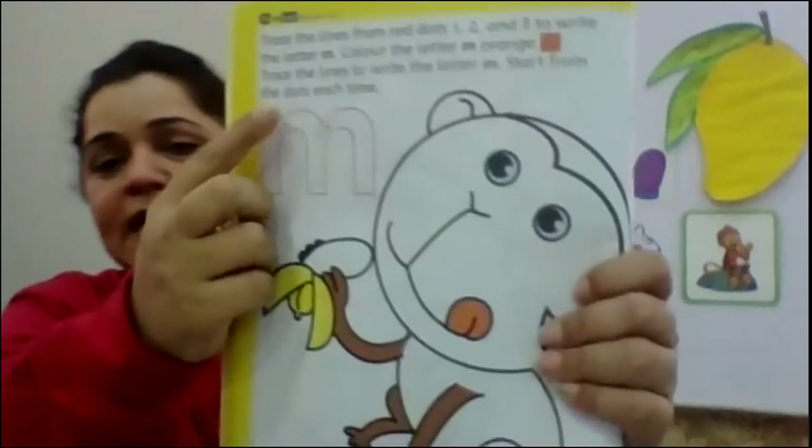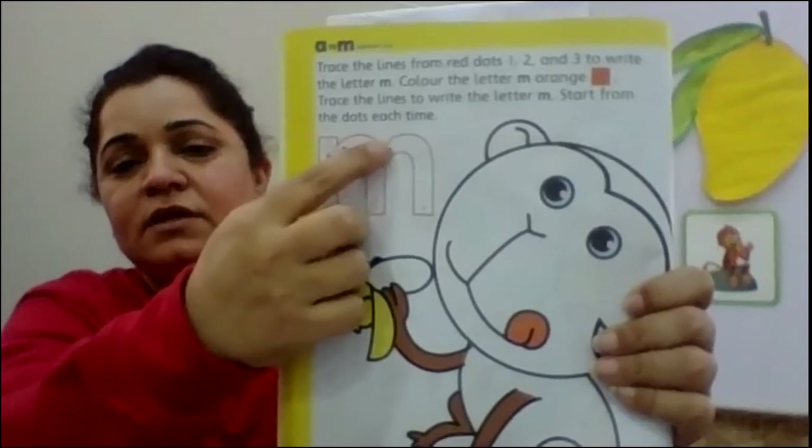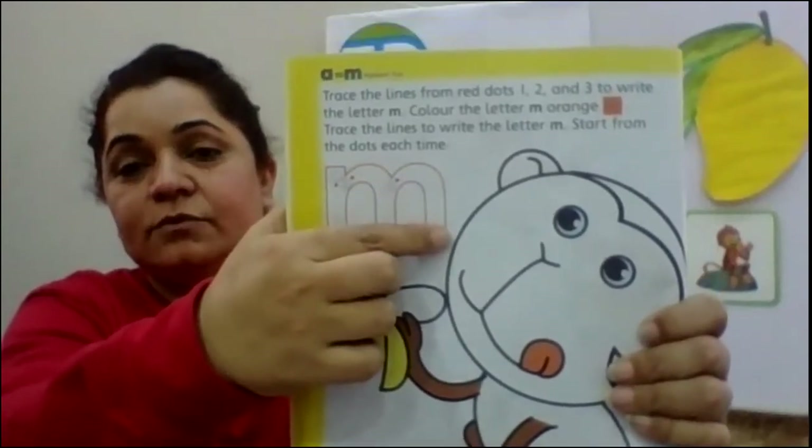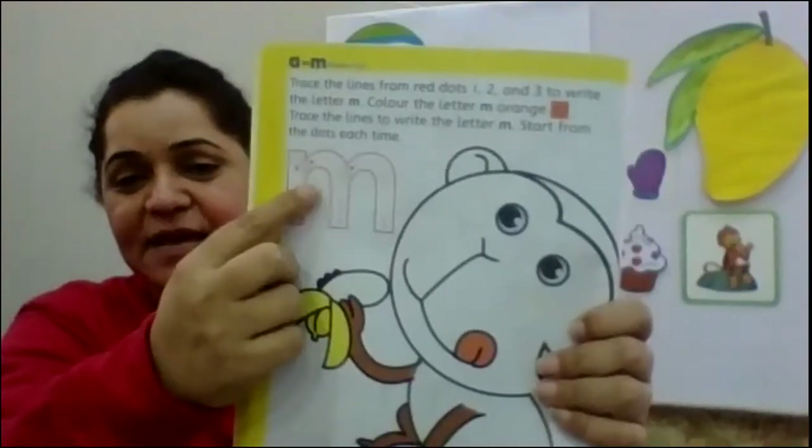Come on, practice it twice. Very good. Come on, do it quickly. Down. Then a curve. Then come down. Then another curve. Then come down. So this says M. M.